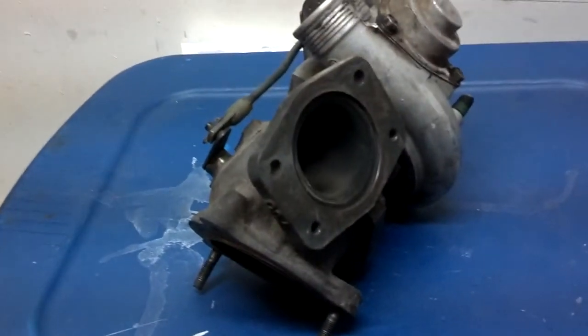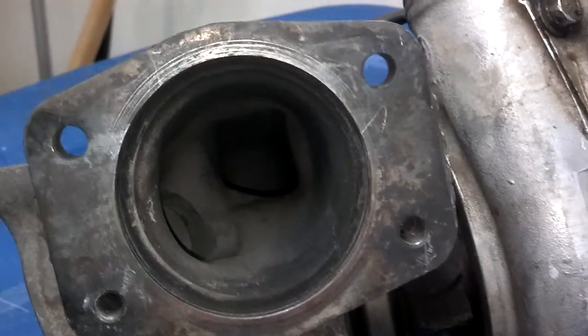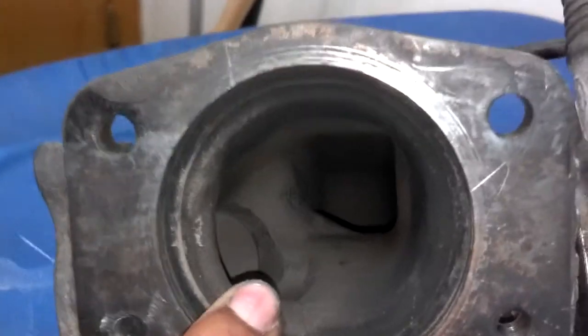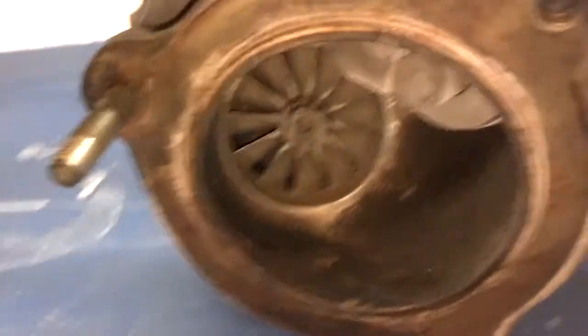exhaust gases go into that port, through that hole. And as you can see here, there's a little valve called the wastegate. As the air goes through that port, it comes around this side and through that turbine.